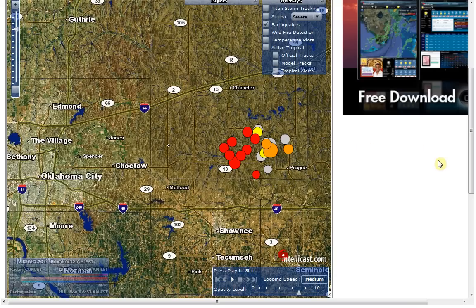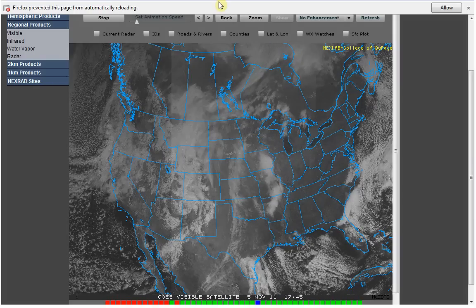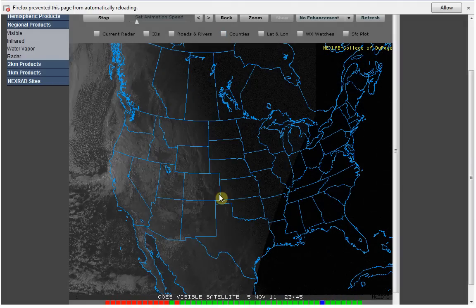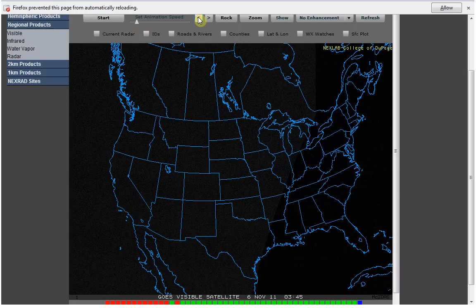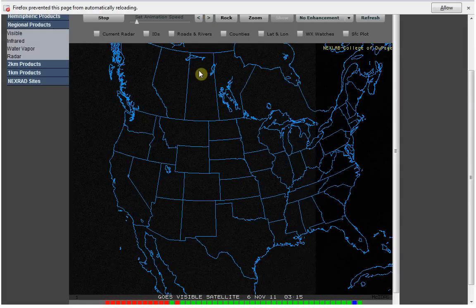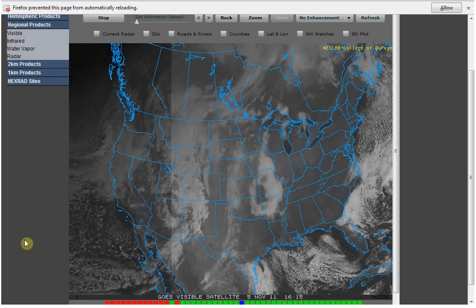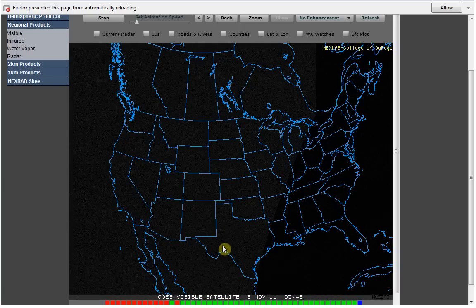What I wanted to show you is some visible satellite images that I captured right after the earthquake. Oklahoma is right here. Unfortunately, it's night, so we're not going to be able to see on visible satellite when it occurred, but I'm going to play this through so you can see what led up to it. You can see this line going through here, and it just goes into the dark, so we really can't see very much.